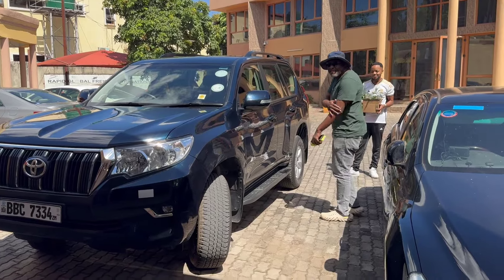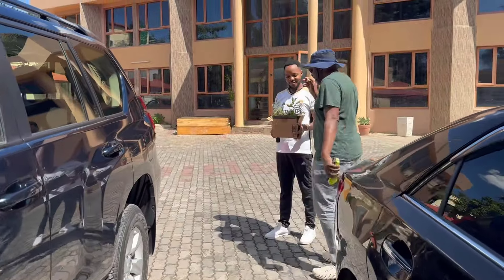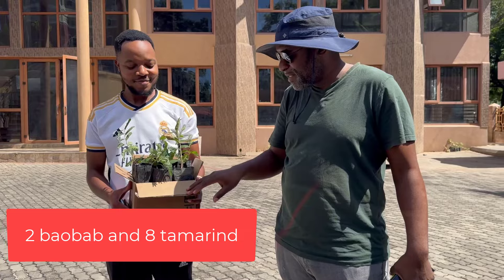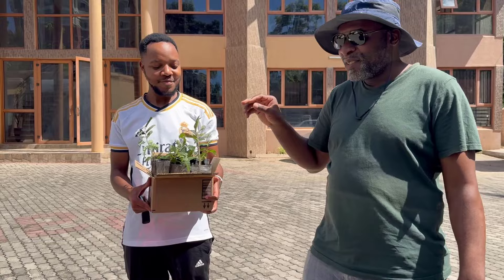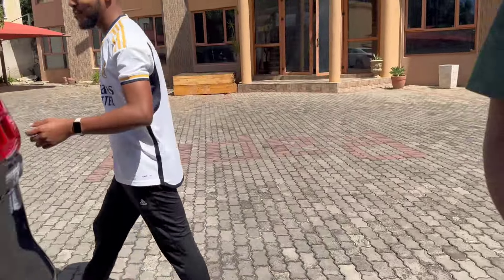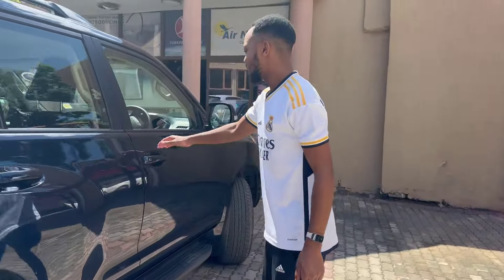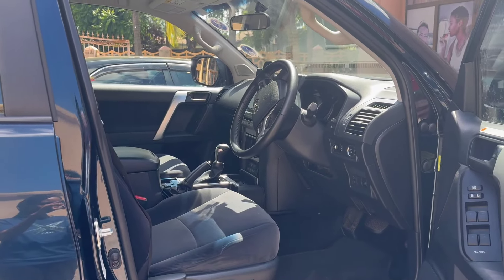We're on campus and we're going to Ndola to deliver some seedlings. When the guys at the car hire heard, they also wanted some seedlings, so I got them two bell bulbs and eight tamarind seedlings. Anyway, let me show you the vehicle. So guys, this is the 2022 Prado, one of the latest versions.